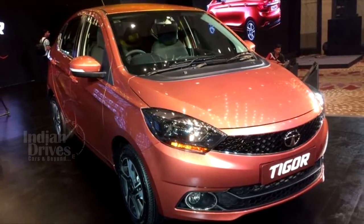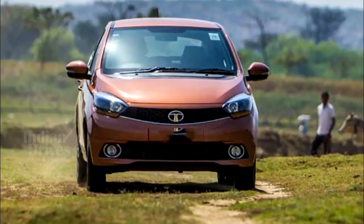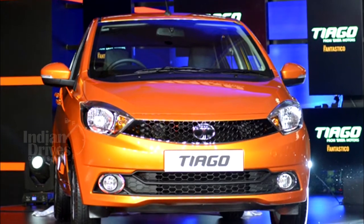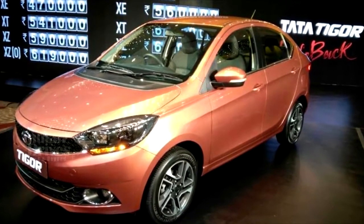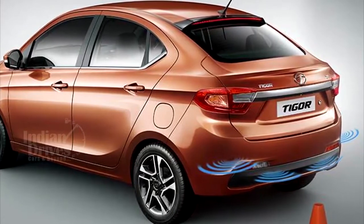The Tigor petrol starts at an introductory price of Rs 4.70 lakhs with the top spec variant priced at Rs 6.19 lakhs. The Tata Tigor diesel starts at Rs 5.60 lakhs with the top spec variant priced at Rs 7.09 lakhs. The Tata Tigor boasts features like LED tail lamps and projector headlamps.